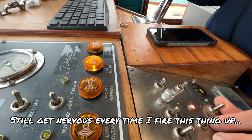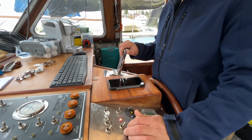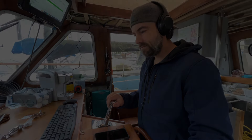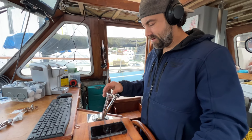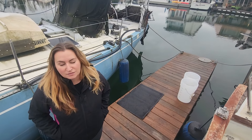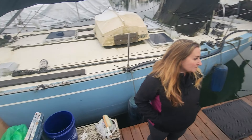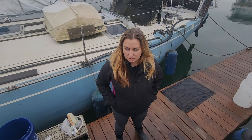I still get nervous every time I fire this thing up. Should we untie? Yeah, can we untie? I'll jump on. Okay, here's the plan: untie the back, untie the front, make sure we've got a decent separation, then jump on. I think we'll be all right.